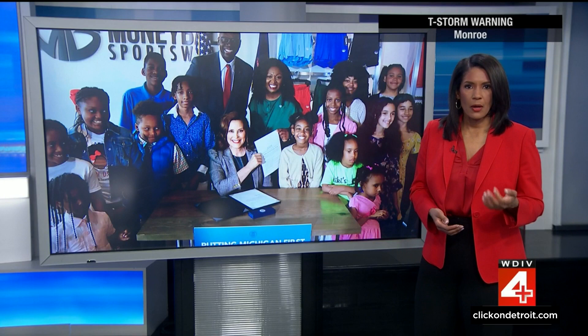Late this afternoon, Governor Gretchen Whitmer signed the latest bill to reach her desk, dealing with hair — specifically the hair of Black Michiganders who sometimes face discrimination based on wearing natural hairstyles. Our Mara McDonald is live downtown tonight. This is called the Crown Act — it stands for Creating a Respectful and Open World for Natural Hair.